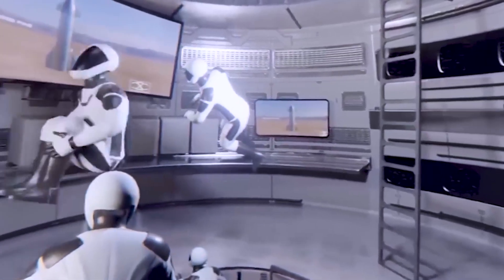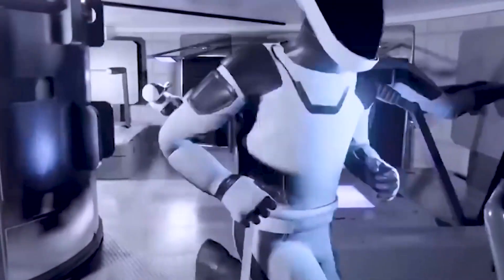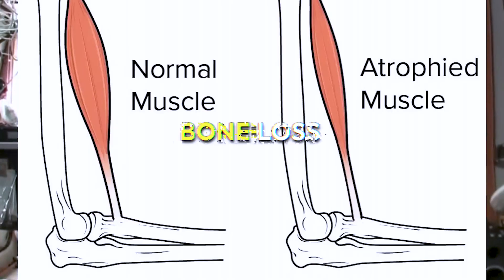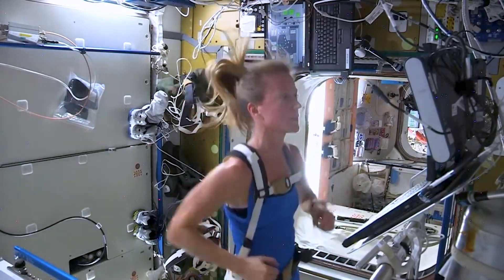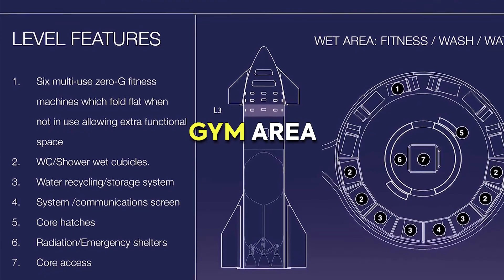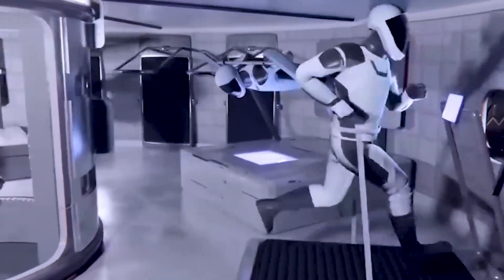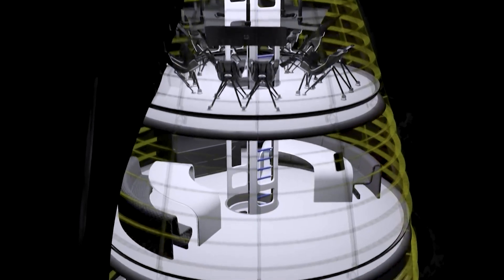Physical fitness is of paramount importance during long-duration space travel, especially on missions to Mars. Microgravity can have detrimental effects on the human body, including muscle and bone loss due to reduced weight-bearing activities. Regular exercise will be essential for combating these negative effects. Taking this into consideration, the third level of the Starship will likely feature a gym area equipped with cardiovascular exercise equipment such as stationary bicycles and a treadmill, helping crew members maintain their cardiovascular health in the microgravity environment of space.